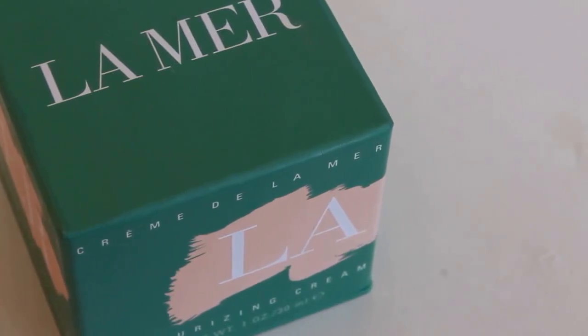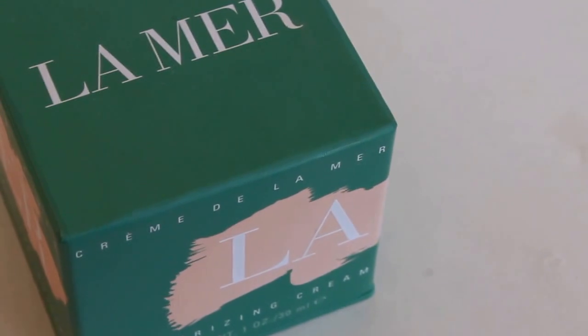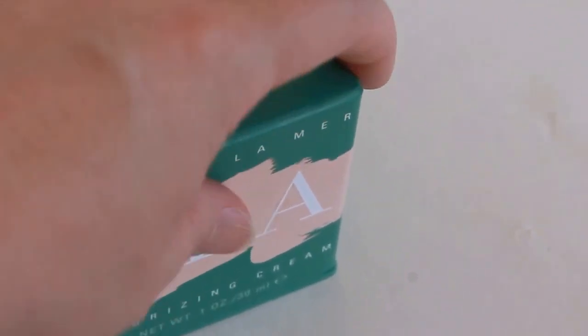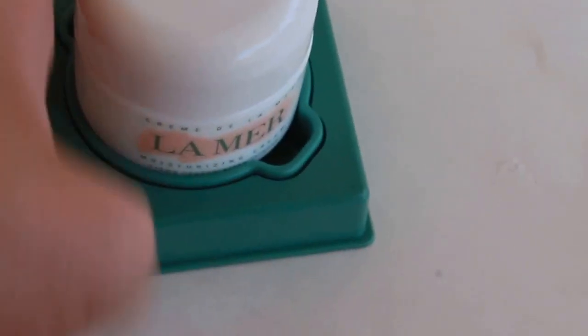I just wanted to show you my La Mer moisturizer. Here's the box — I'll open it and show you what it looks like. There's the moisturizer; it comes in this little container and it looks really pretty.